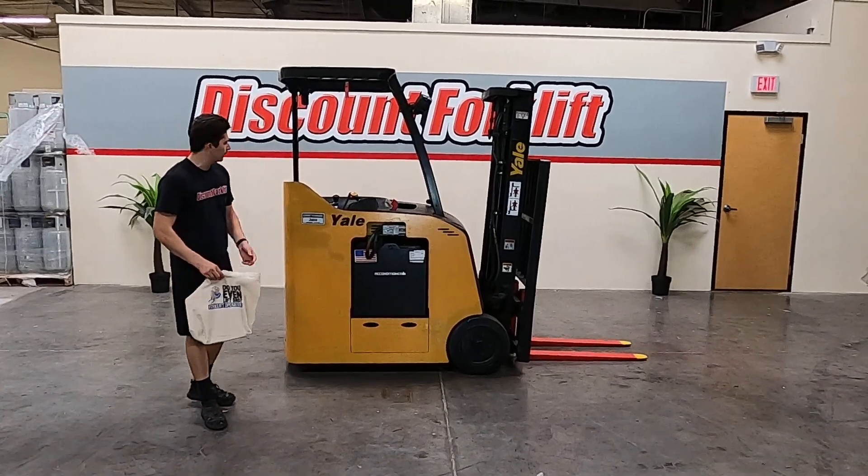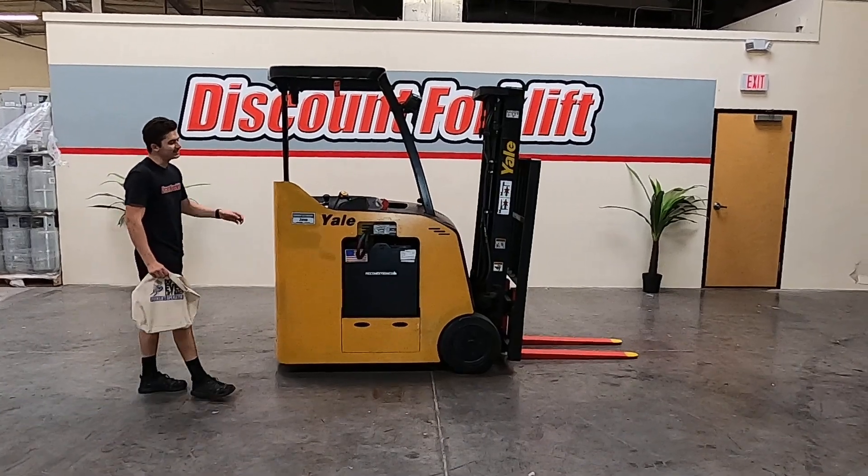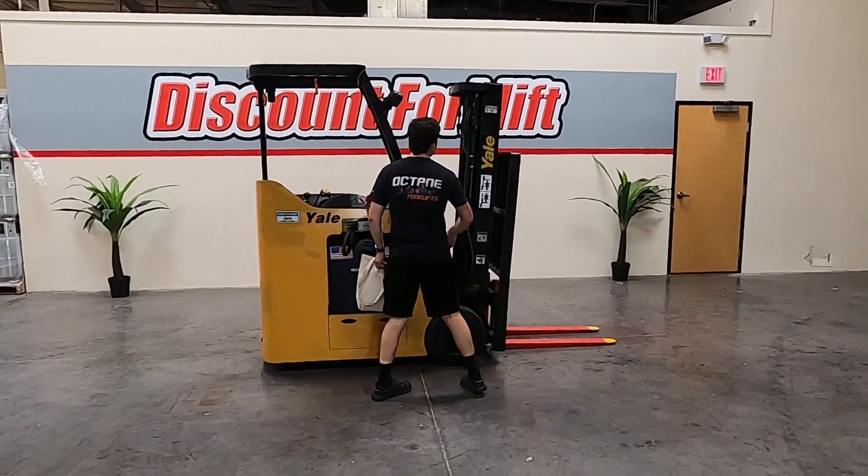Hey, this is Dave with Discount Forklift. Right here I have a Forklift Exchange. It's a 4000 pound capacity scale. It's a stand-up electric docker. It has a 36-volt reconditioned battery. Pushing tires.